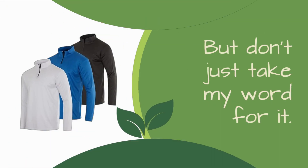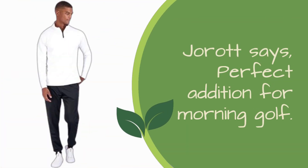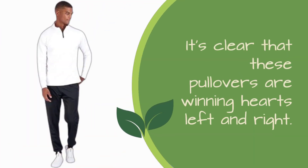But don't just take my word for it — let's hear from some satisfied customers. Jorrit says: "Perfect addition for morning golf. Lightweight, great fit." And Hailey Crump adds: "My husband is very picky with clothes but he said these were super comfortable and he loved them." It's clear that these pullovers are winning hearts left and right.